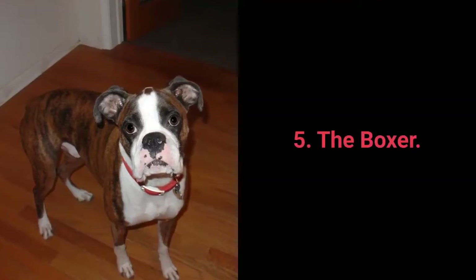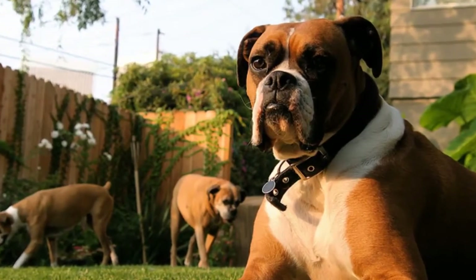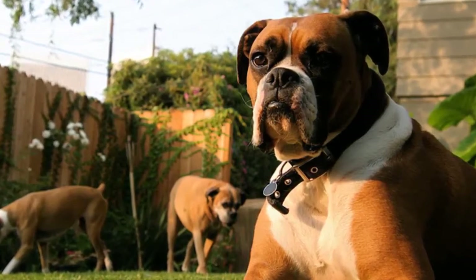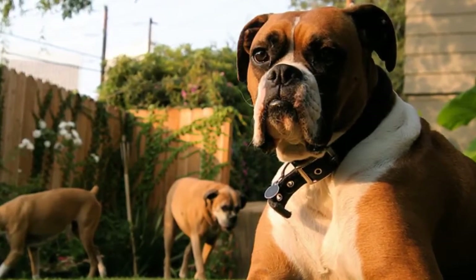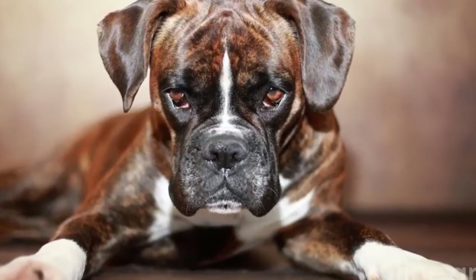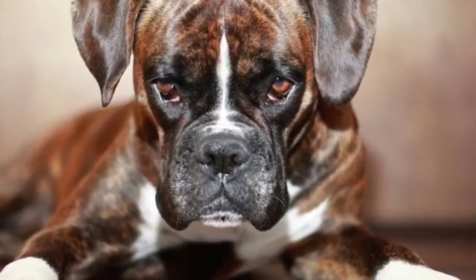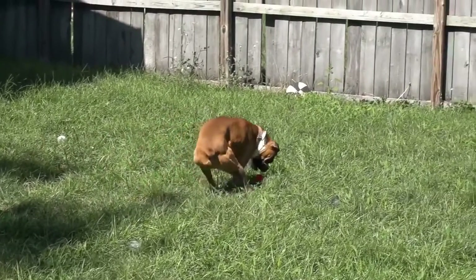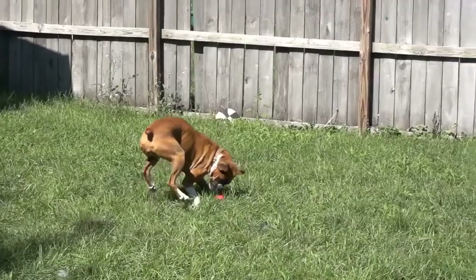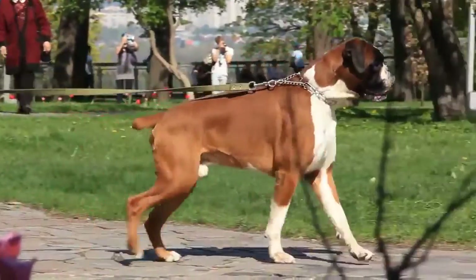Dog breed number 5: the Boxer. The German Boxer is a breed that gets extremely attached to their owners and is fearless when it comes to protecting them, yet they are inherently good and friendly dogs. German Boxers are self-confident, intelligent, fearless, energetic, brave, faithful, happy, and calm. These dogs have average characteristics when it comes to adapting to life indoors. Their only big drawback is an exceptionally high demand for physical activity — they require lots of walks, running, and daily play.